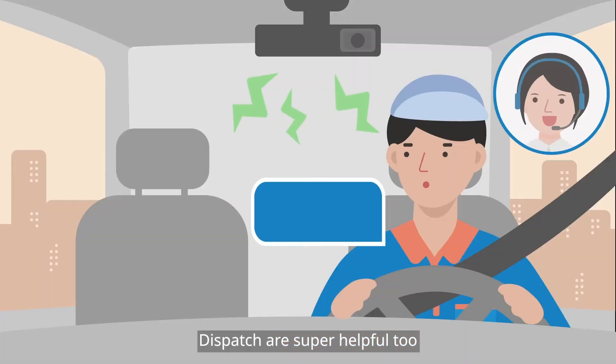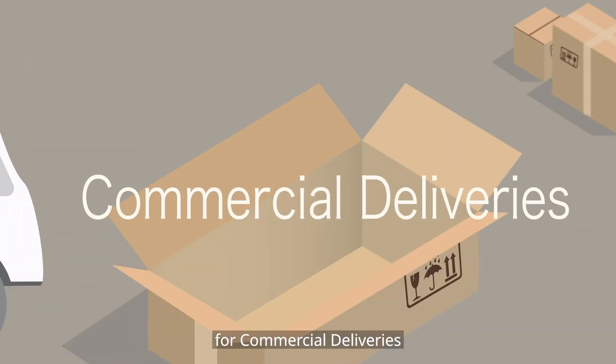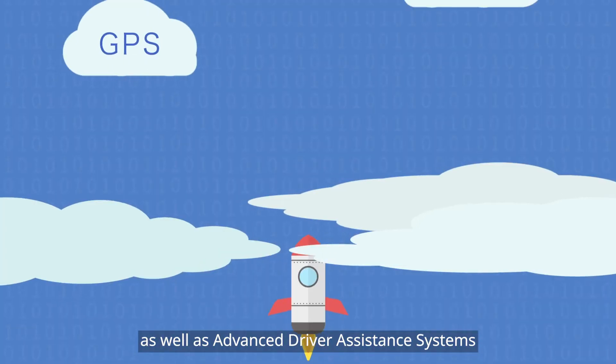Dispatch is super helpful too with keeping the drivers and customers in contact. Via mobile 360 fleet management solutions for commercial deliveries — we offer AI dashcams, surround view systems, as well as advanced driver assistance systems.